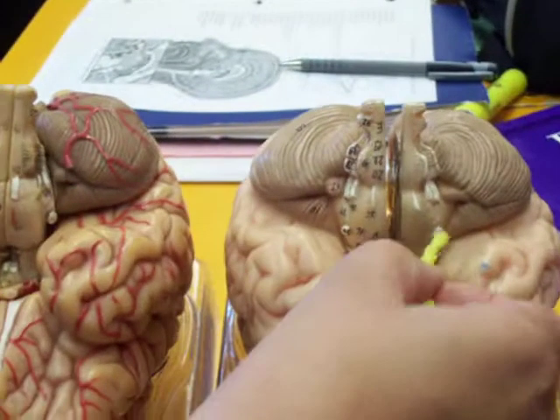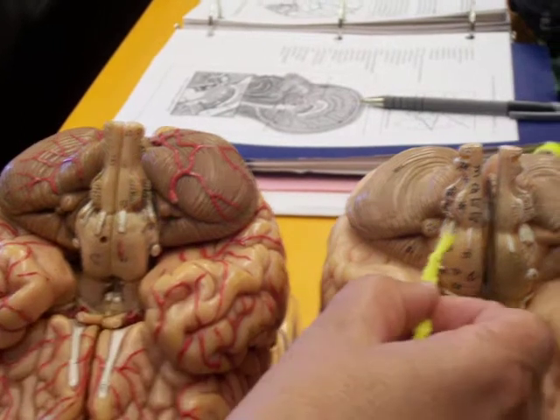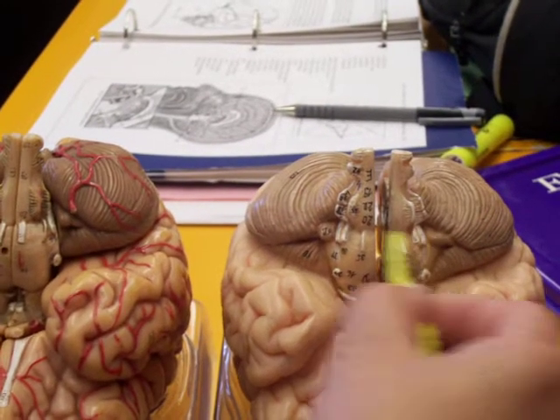Trigeminal 5. Abducens 6. Facial 7. Auditory 8.